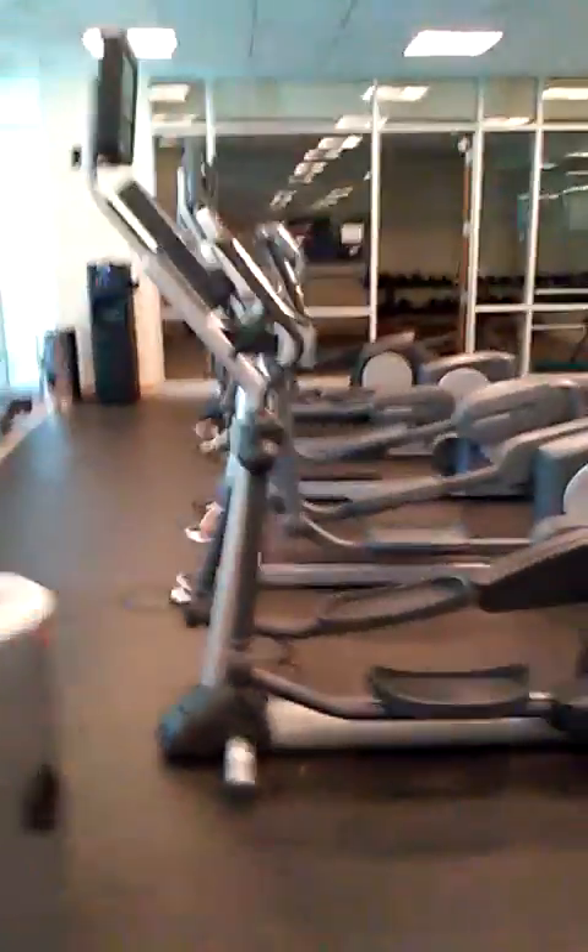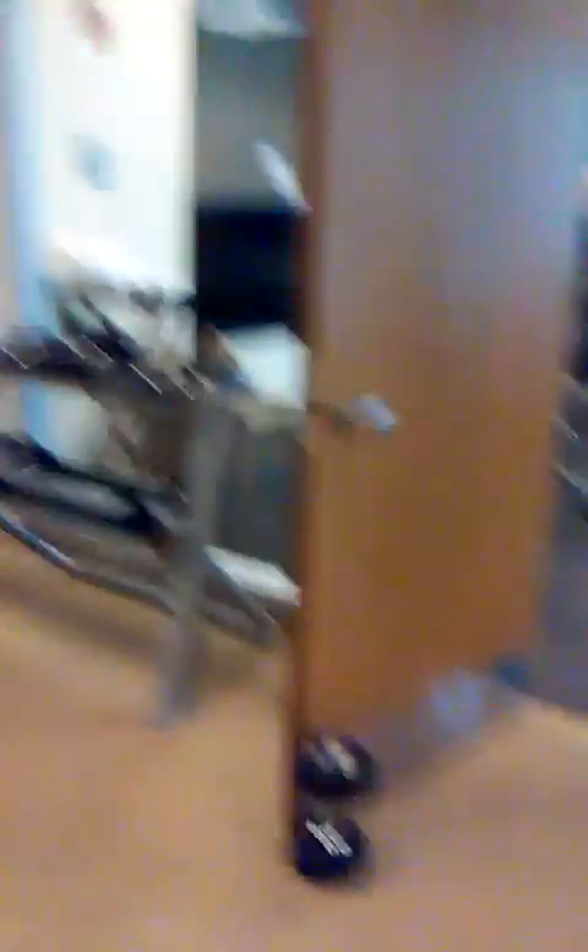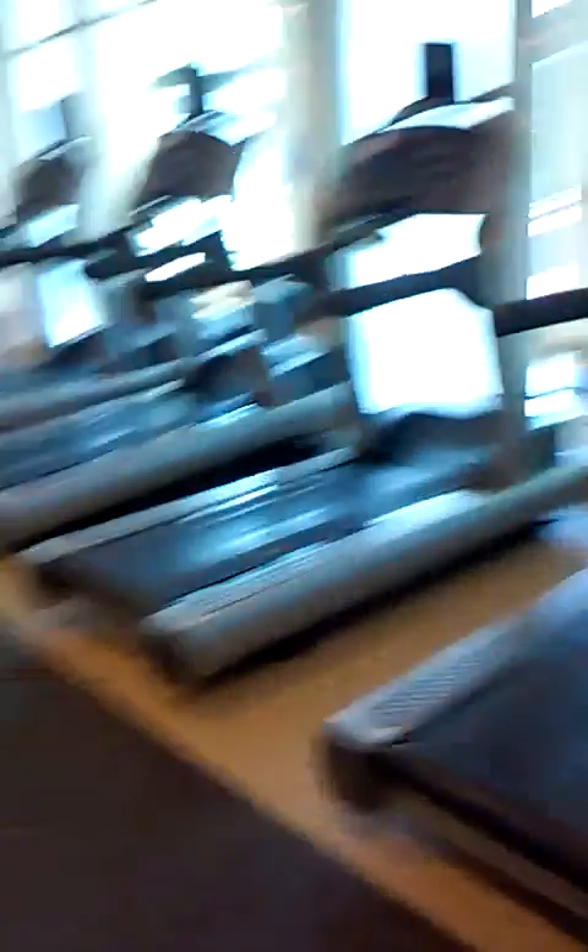It looks like they have everything cardio-wise and actually quite a bit of strength training equipment as well — lots of ellipticals, plenty of free weights. This is actually quite a nice gym for a complex. There's also space that could probably be used for a yoga-type room. Standard cardio equipment and a lot of other equipment.